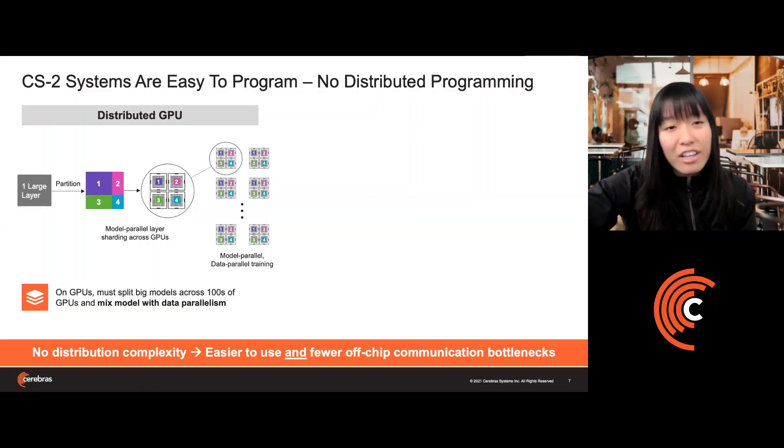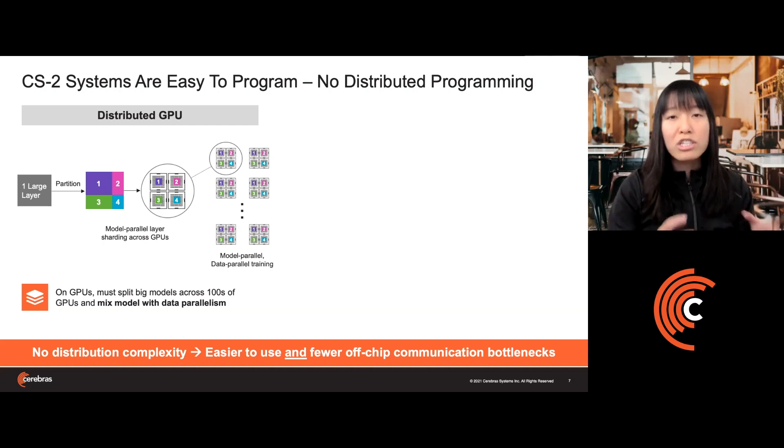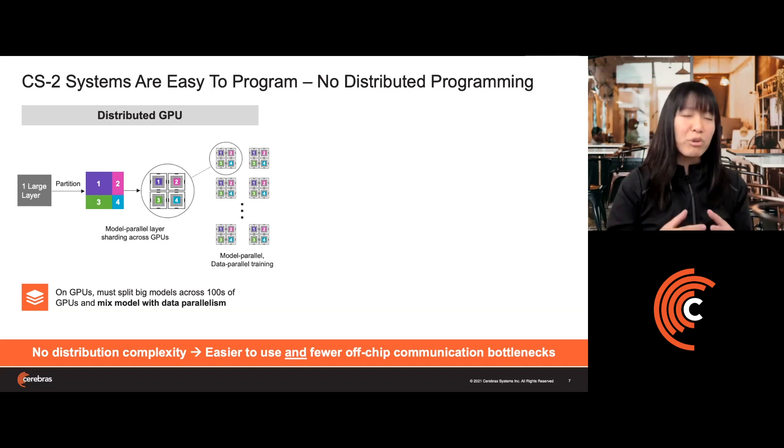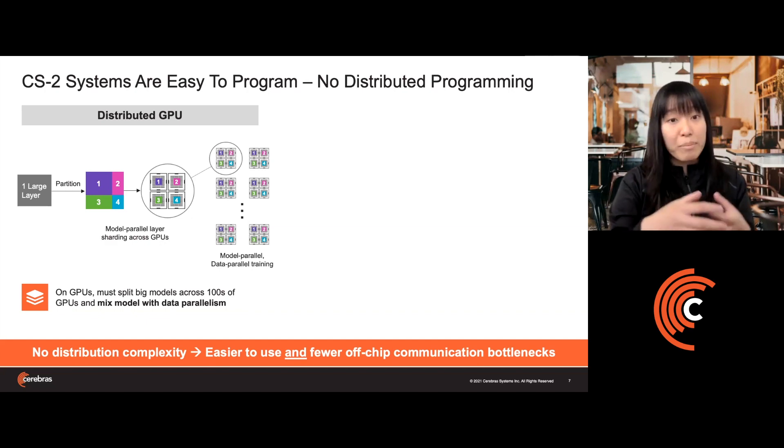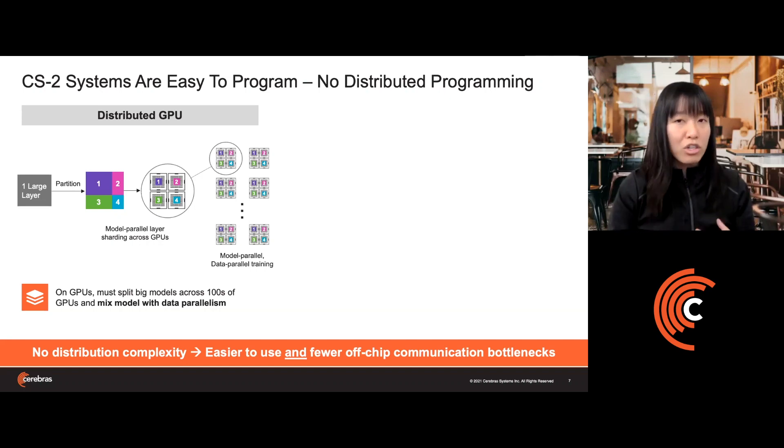To put some intuition behind this: when training a large model on a GPU cluster, you typically have to take each layer of the neural network and consider how to partition that large layer so it fits into the small on-chip memory of individual GPUs. Once you've done that model-parallel layer sharding, you then have to think about how to run those blocks data-parallel across an even larger number of GPUs. Dealing with hundreds or even thousands of GPUs becomes very complex when you have to mix model with data parallelism to get the sizes and speeds you want.